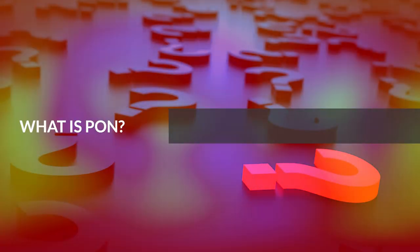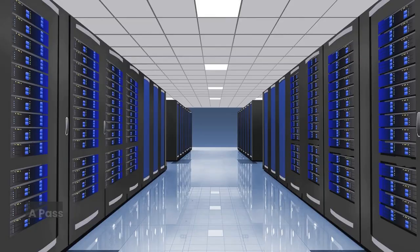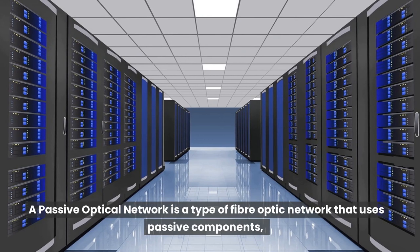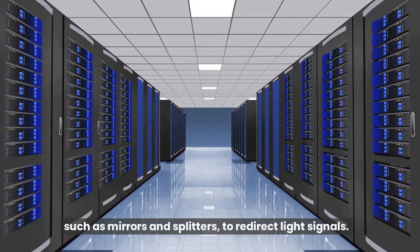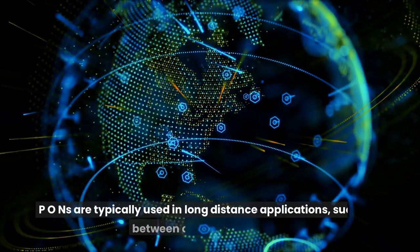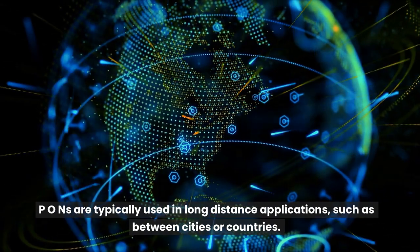What is PON? PON is an acronym for Passive Optical Network. A passive optical network is a type of fiber optic network that uses passive components, such as mirrors and splitters, to redirect light signals. PONs are typically used in long-distance applications, such as between cities or countries.